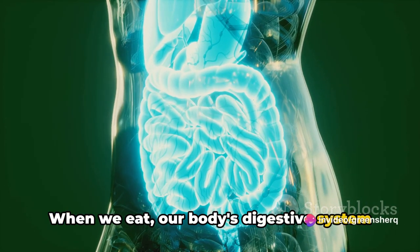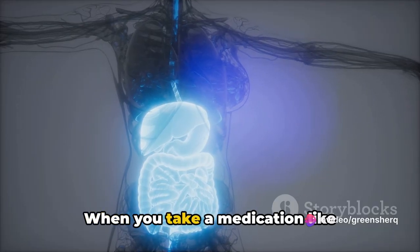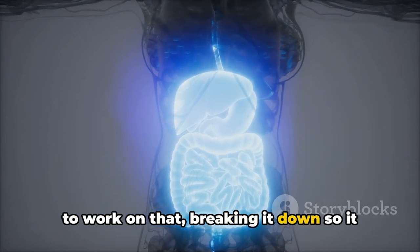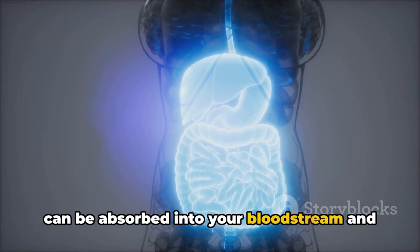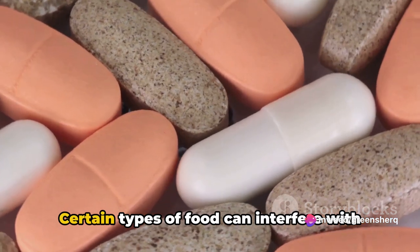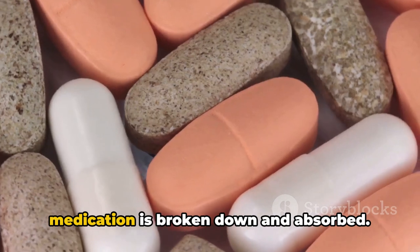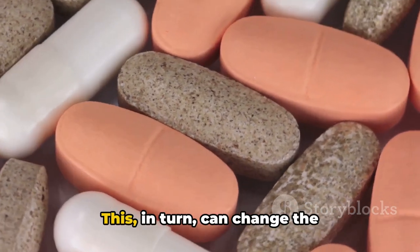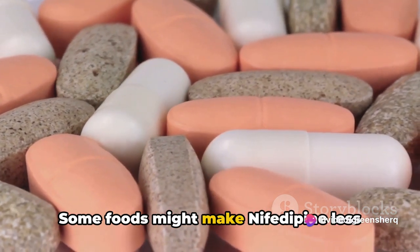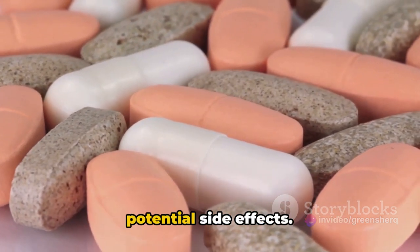When we eat, our body's digestive system gets to work, breaking down the food into nutrients that our body can use. When you take a medication like nifedipine, the digestive system also breaks it down so it can be absorbed into your bloodstream. Certain types of food can interfere with this process — they can affect how quickly or slowly the medication is broken down and absorbed. Some foods might make nifedipine less effective, while others could cause it to be absorbed too quickly, leading to potential side effects.